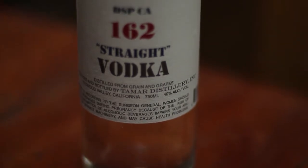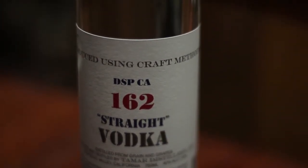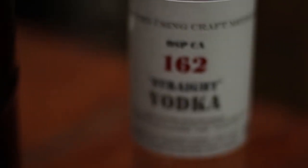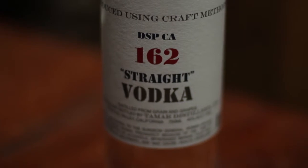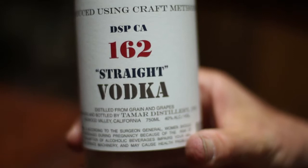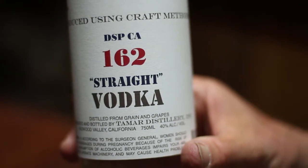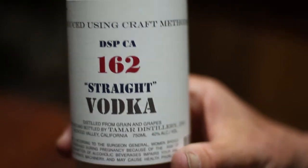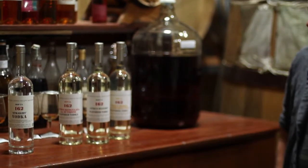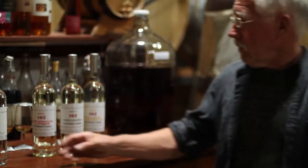Then we move it over to the Holstein still. The Cognac still can technically do it, but it takes seven or eight distillations to get to actual vodka from, say, Viognier grapes. That requires a Holstein still, which is a combination pot and column still. So we take it from the 27–28% we get from the Germain Robin still up to the 95% required so we can call it vodka. Then we blend that into the wheat vodka.